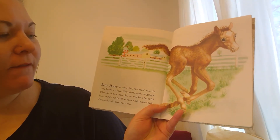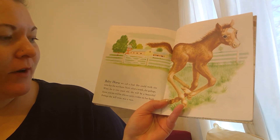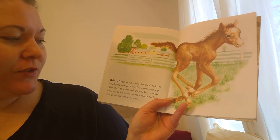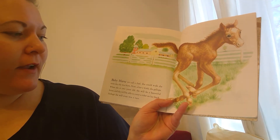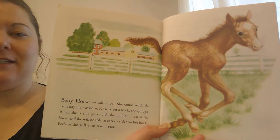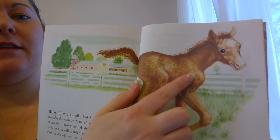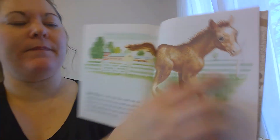Baby horse is called a foal. She could walk the same day she was born. Now, after a week, she gallops. When she is two years old, she will be a beautiful horse and she will be able to carry a rider on her back. Perhaps she will even win a race. There she is. Can you tell what color this little foal is? She's brown.